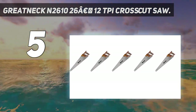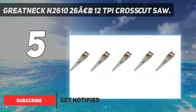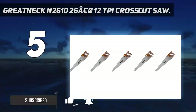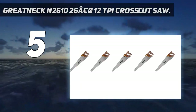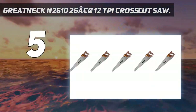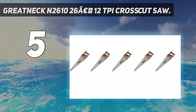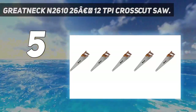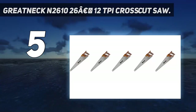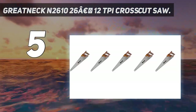Did we say the Kings County Crosscut Saw had the highest TPI? The Great Neck N2610 blows it out of the water. With 12 sharpened teeth per square inch, this is the closest thing to a manual finishing saw you'll ever see. The blade is made of high carbon steel that holds a rigid shape to help the small teeth bite into the wood. You might expect it to cut slowly, but not so — we found it went through a 12-inch trunk as fast as any other crosscut saw, if not more so.